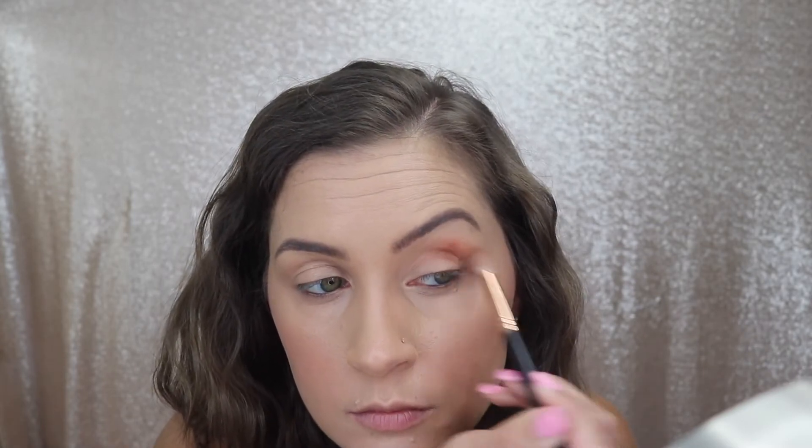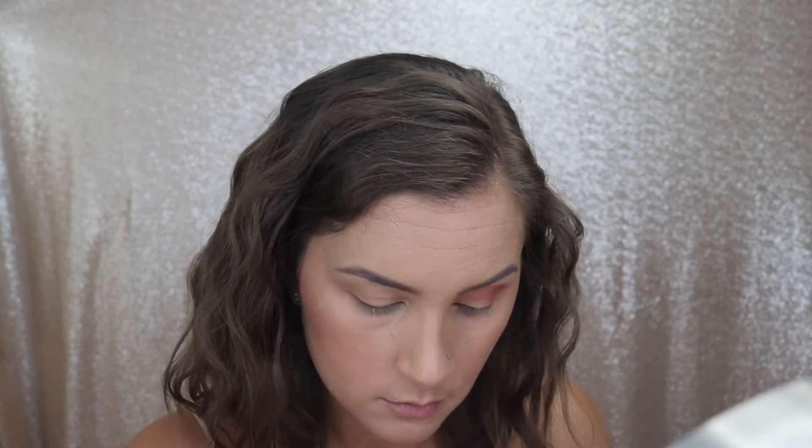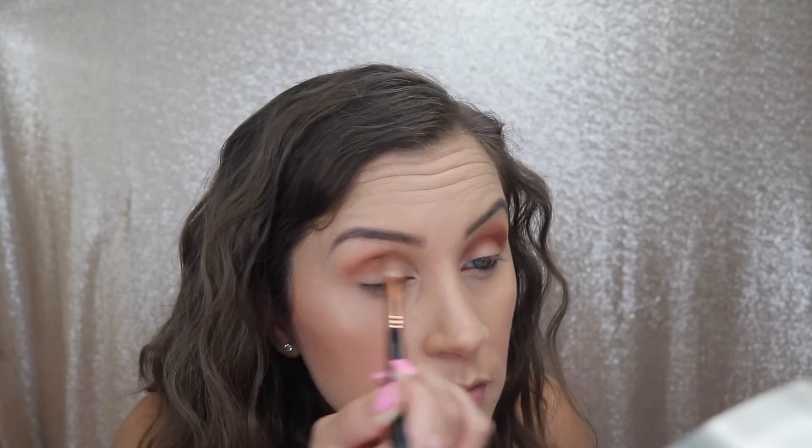I'm starting off with the shade OG as my transition color. I always like to start with this first — it's a personal preference. I start with a little bit of product and build it up because it's easier to build than to take away. Once I get it as dark as I want, I take a clean fluffy brush and buff out the edges.